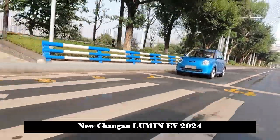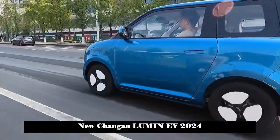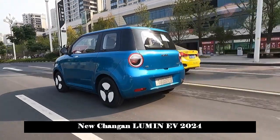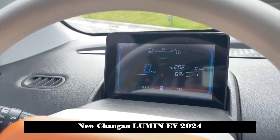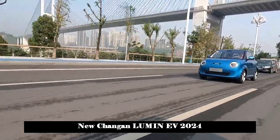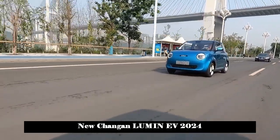In terms of power, the new model is equipped with a permanent magnet synchronous motor with a maximum power of 35kW, a CLTC comprehensive cruising range of 301km, and supports fast charging and scheduled charging functions. Its price is expected to be no more than 70,000 yuan.